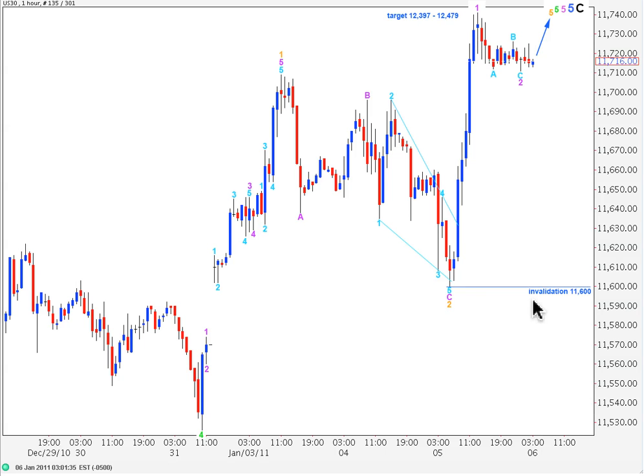This wave count will have its initial invalidation only with price movement below 11,600, and I would rather wait for a price movement below 11,526 to finally call a trend change at least at minute or minor degree.